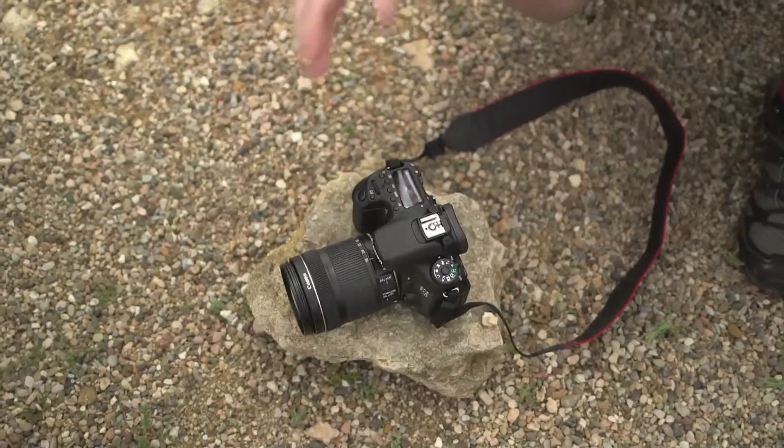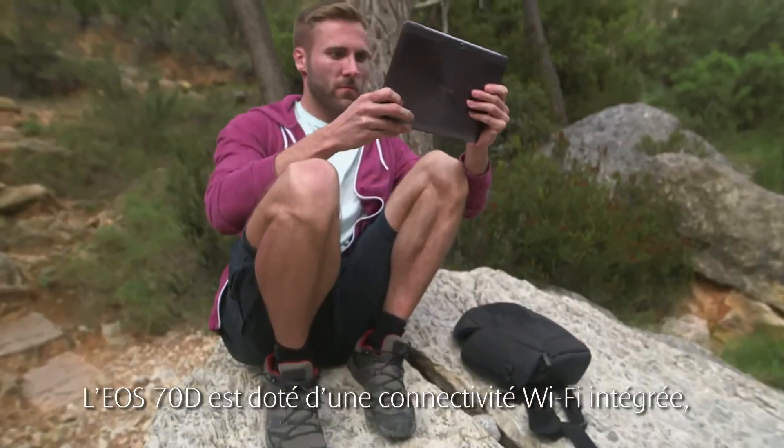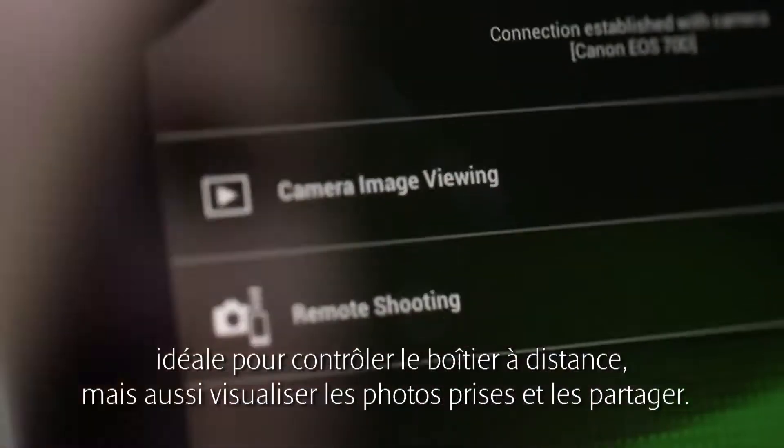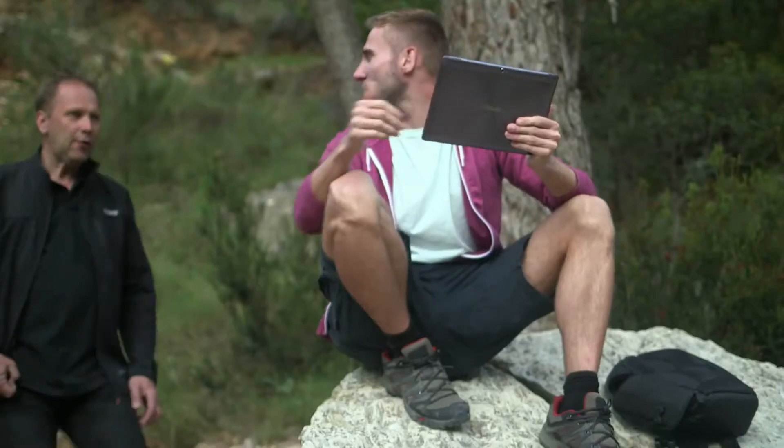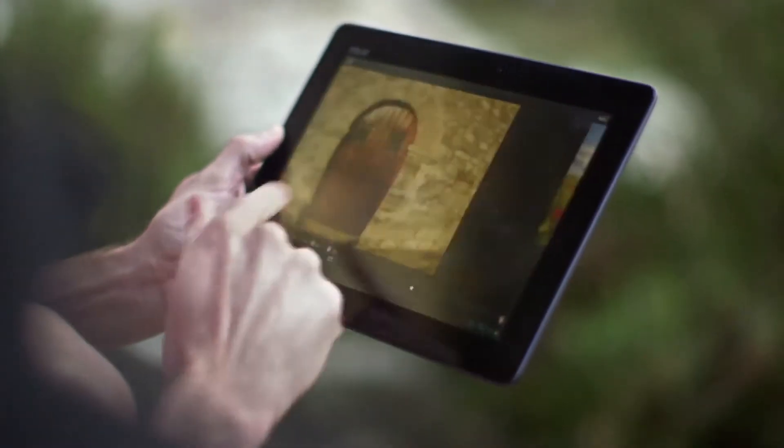The EOS-70D is the second EOS to feature built-in WiFi, which is great for controlling your camera remotely, especially in situations where you need to avoid disturbing your subject. But also for reviewing and sharing your images after your shoot.